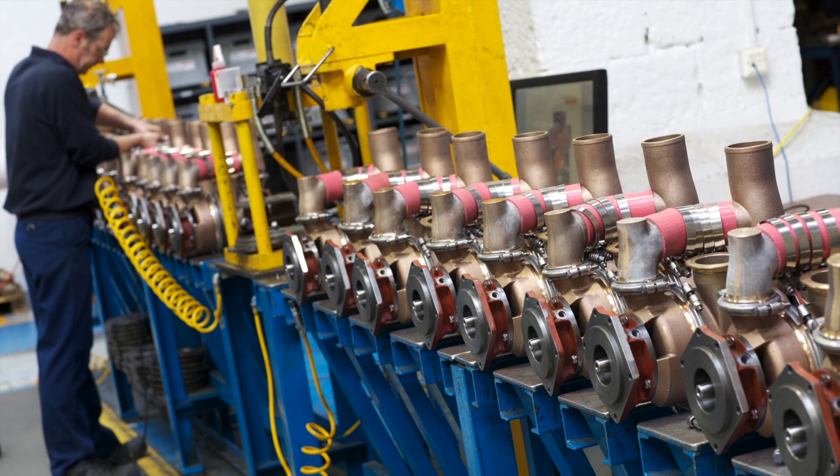We're developing a number of new pumps with our key customers, and that's where the future lies. Last year we manufactured 16,500 pumps; this year it's going to be 19,000. So if we keep growing at that rate, we're going to be extremely busy — we're going to need more Haas machines.